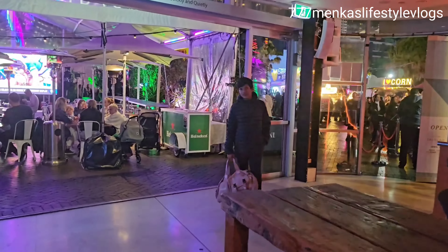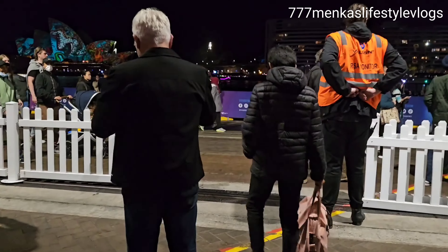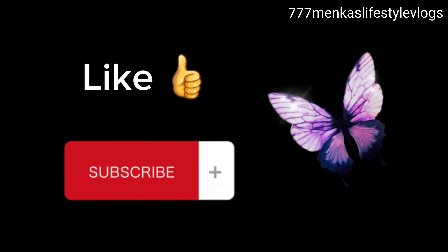I appreciate your support. If you like and subscribe to the channel, that will give me the motivation to make more such videos. So thank you for watching 777 Main Cast Lifestyle Vlogs, and I love you all.